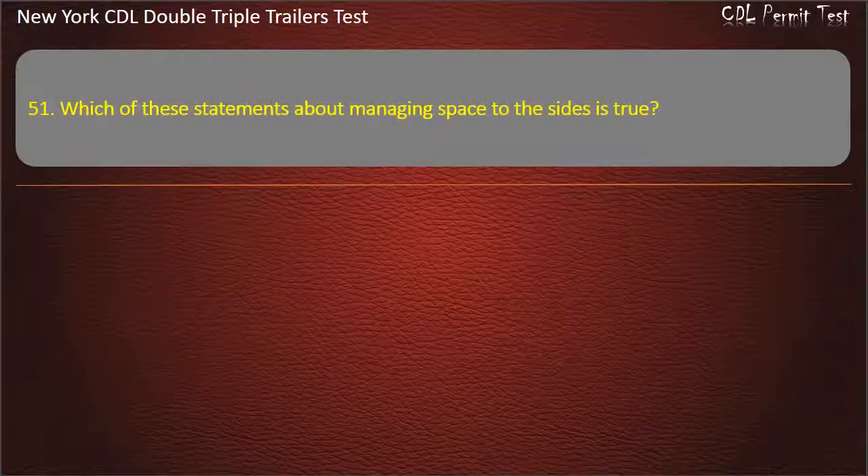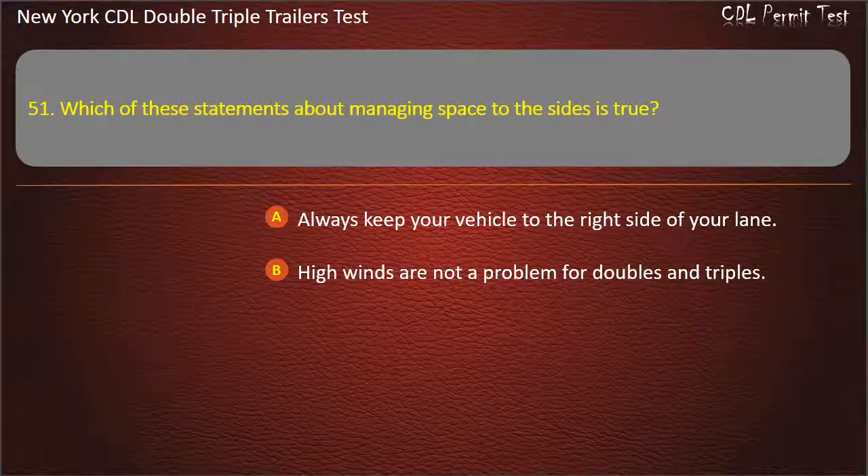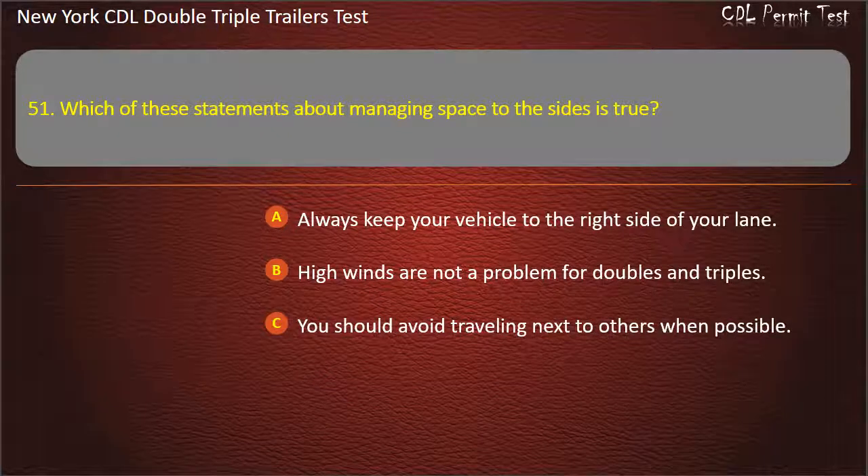Question 51: Which of these statements about managing space to the sides is true? Always keep your vehicle to the right side of your lane. High winds are not a problem for doubles and triples. You should avoid traveling next to others when possible. Answer: You should avoid traveling next to others when possible.